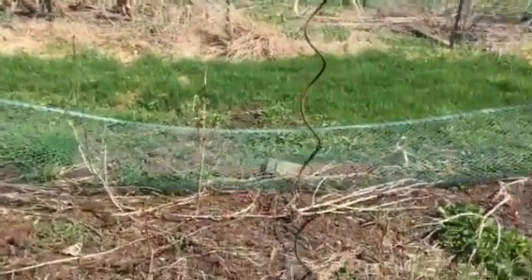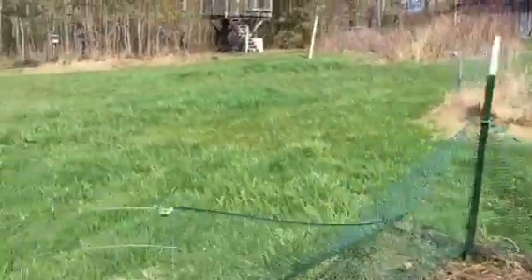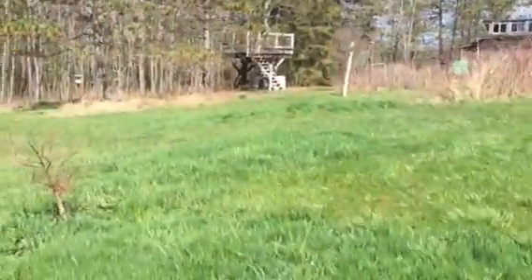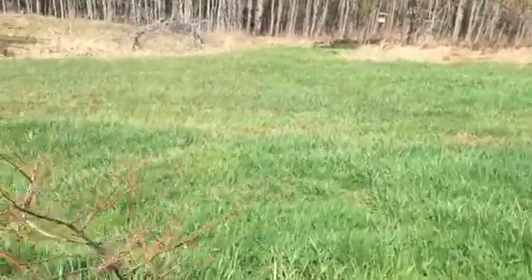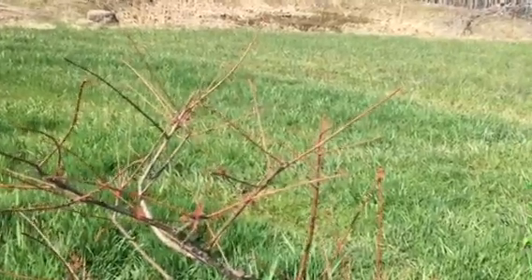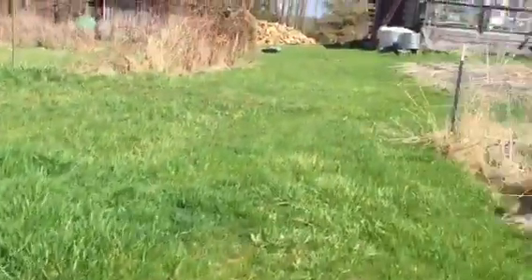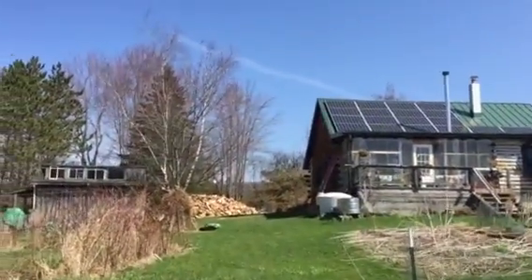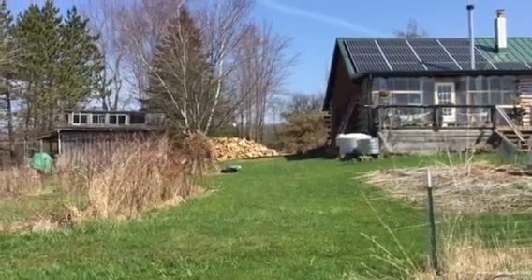Hazelnuts — they don't look like they've budded yet either. Cypress tree — I think I did a good job of finding a spot for it, so there's moisture. All right, we will keep you all posted. Have a great day!